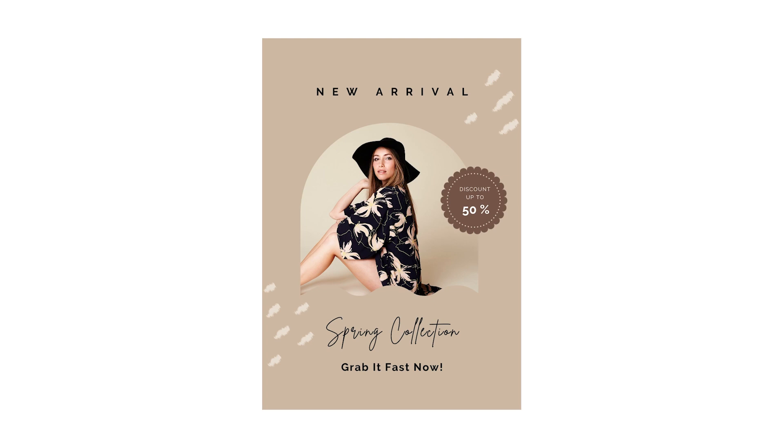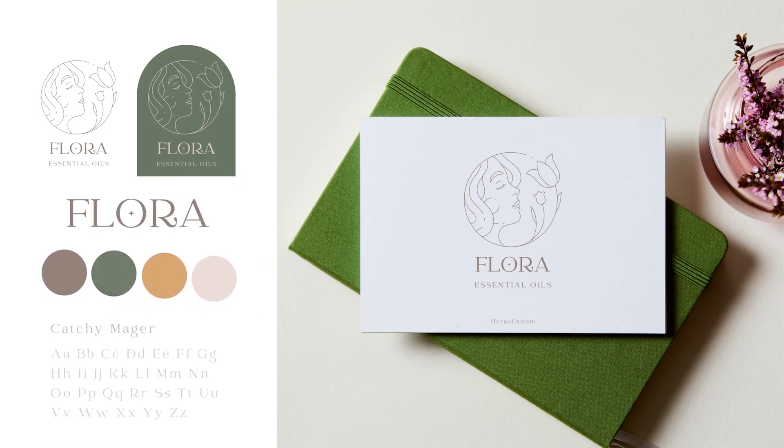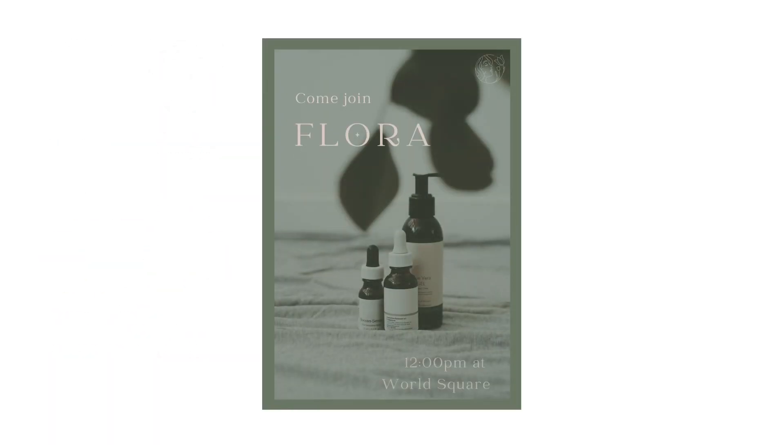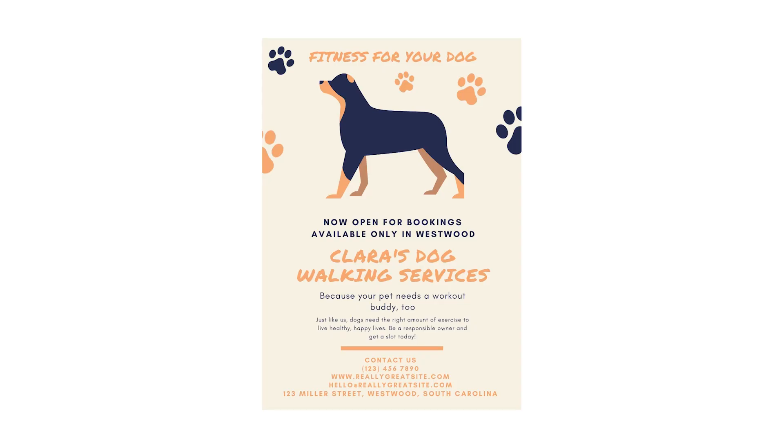This goes hand-in-hand with developing brand recognition. Ultimately, a great flyer is designed to appeal to the right people as well as be clearly recognizable as belonging to a specific business. A brand kit will tie the visuals, logos, colors, and text to other marketing material produced by the business. Consistency is key — it will create a connection to the business and help the flyer look legitimate.